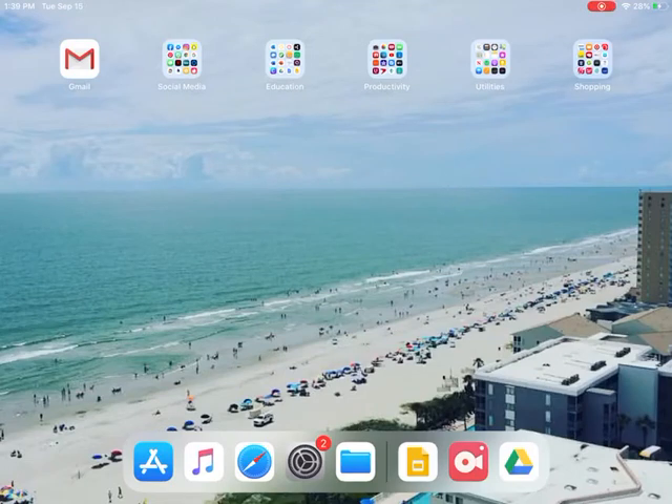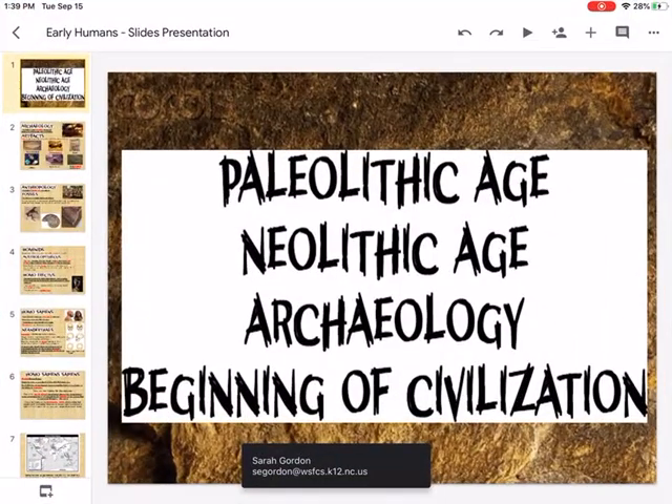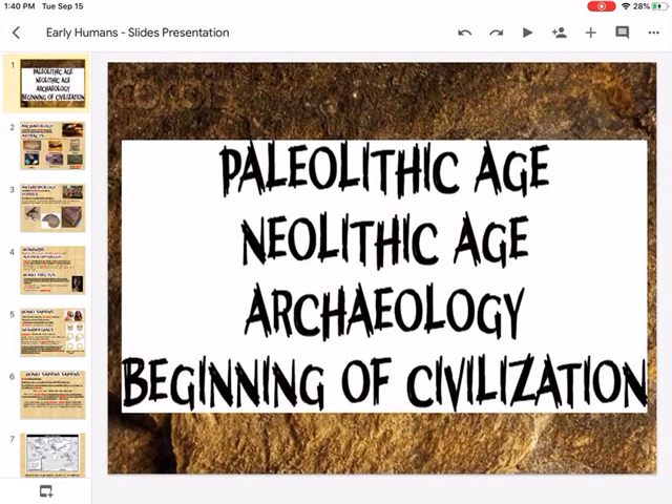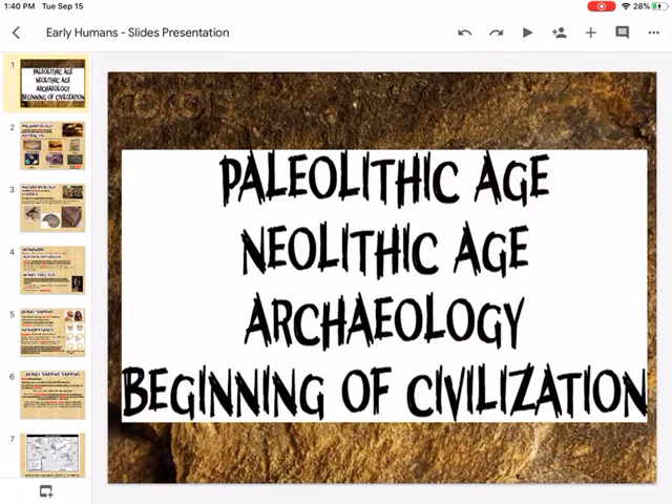Students, if you are watching this video, it means that you missed our Zoom class from earlier, which is fine. I just want to go over the notes so that you understand exactly the concepts that we're going to be talking about with the early humans and our rise of civilization.